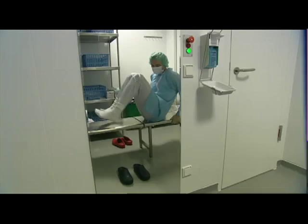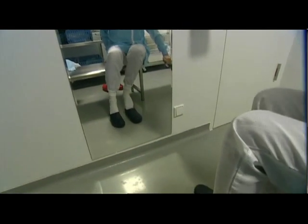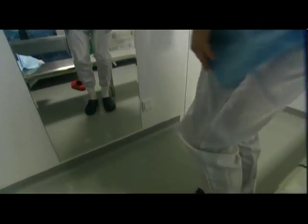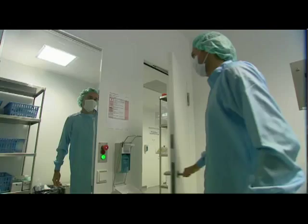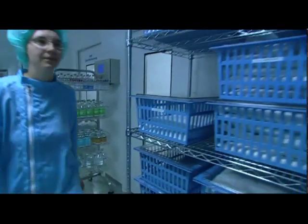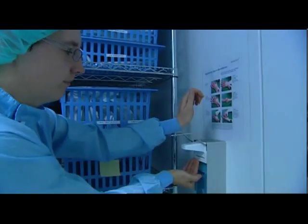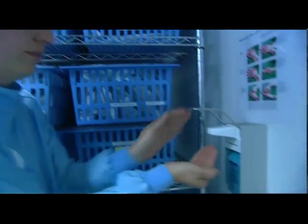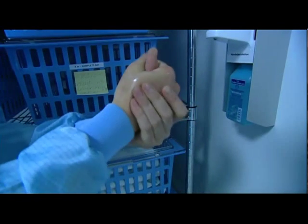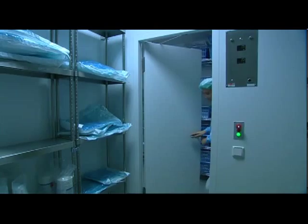Those entering have to change their shoes a number of times. Hands are particularly susceptible to contamination by germs. That's why training in hand disinfection is so important. The disinfectant needs to reach every part of the skin.